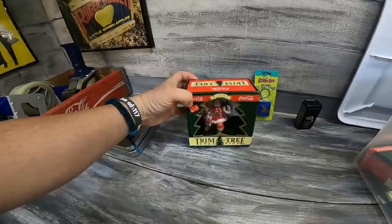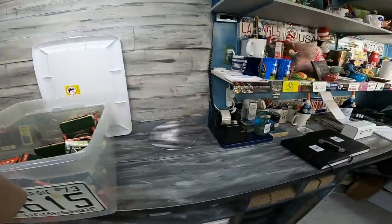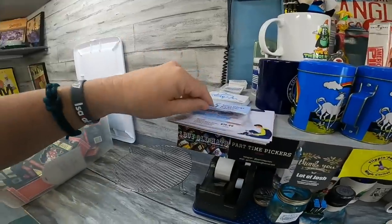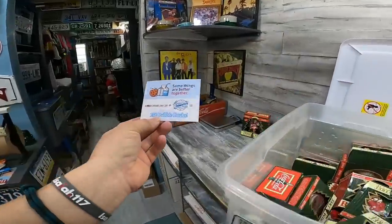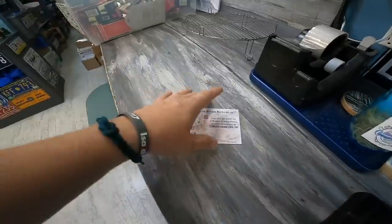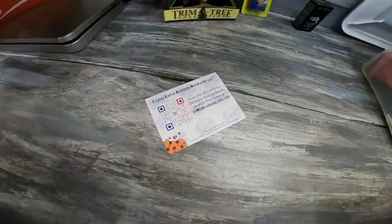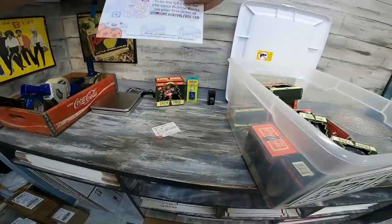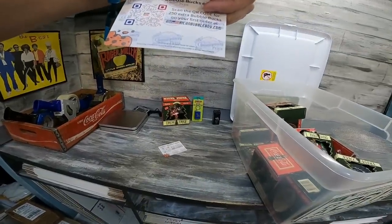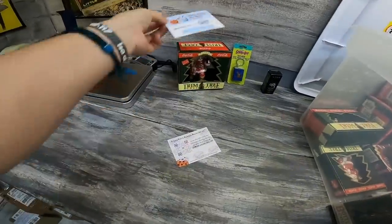Donna, thank you very much for the kind words about my family and about American Bubble Boy, by the way. She was impressed — they are super fast. I threw in some bubble bucks over there, but this discount isn't going to work unfortunately because it's for your first order and she's had a previous order. So I'll throw it in anyways.